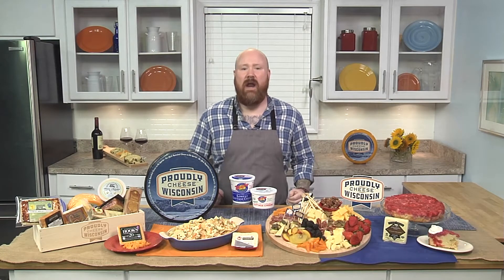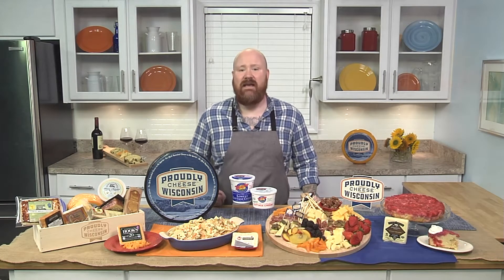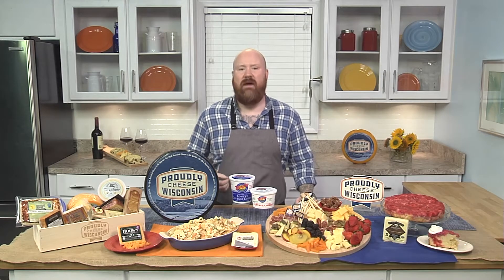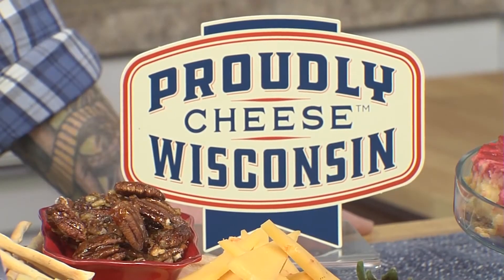As a top chef, when I want to win a competition, when I want to serve a great dish to my guests, I have to look for the ingredients that are the most versatile, that are the most craveable, and that's where Wisconsin cheese comes into play. There are so many different options when you work with Wisconsin cheese, but you know that if you see the Proudly Wisconsin Cheese logo, you're working with great ingredients.